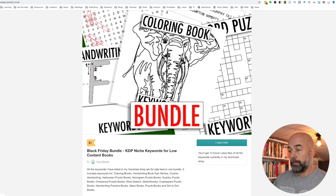I'll quickly run down them: colouring books, handwriting books sub-niches, cursive handwriting, Halloween puzzle books, nonogram puzzle books, sudoku puzzle books, crossword puzzle books, word search sketchbooks, cryptogram puzzle books, handwriting practice books, maze books, puzzle books, and dot-to-dot books. That's a whole lot in one bundle.